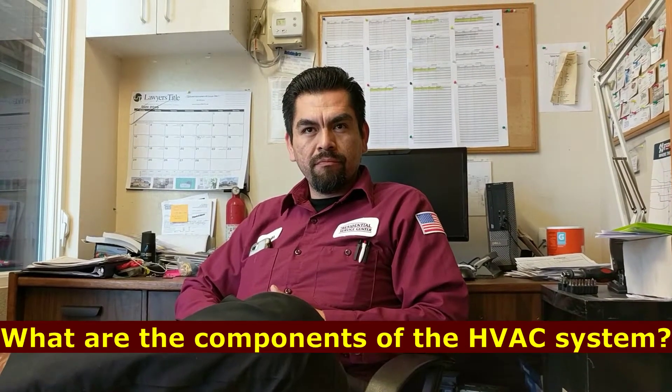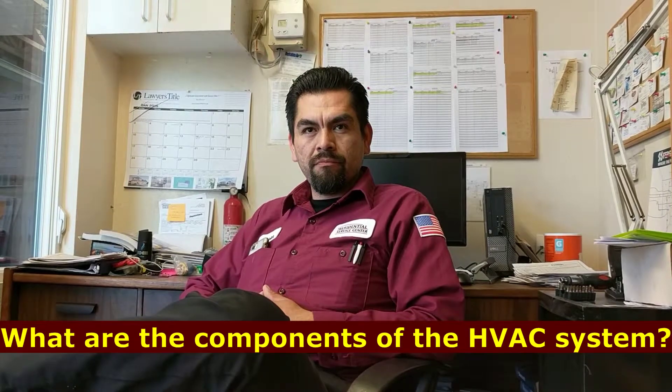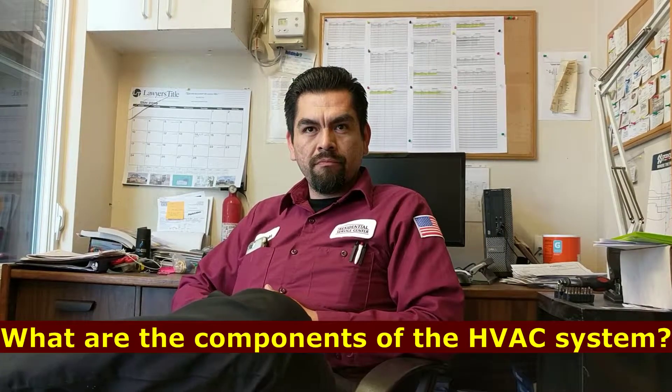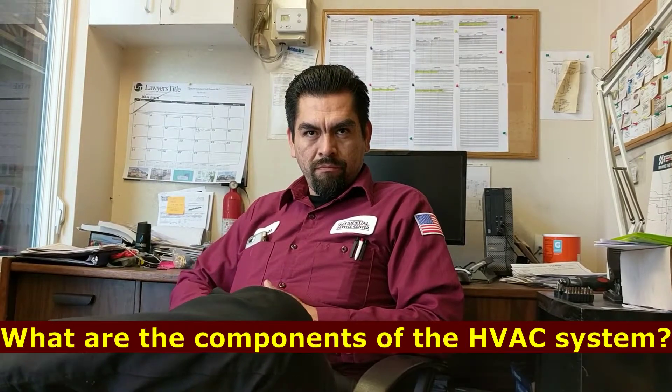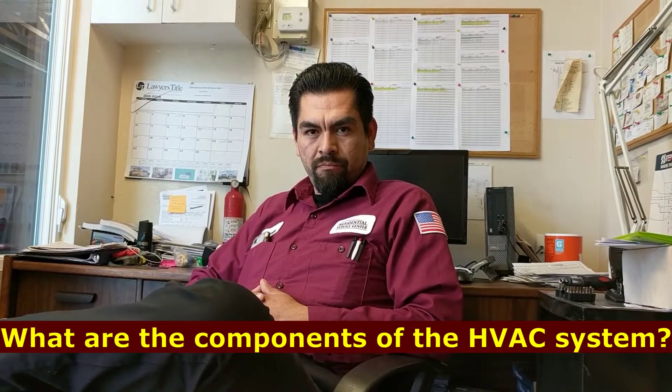Cesar, what are the various components of the HVAC system? I've heard the name furnace, I've heard the name air handler, I've heard the name air conditioner, I've heard the name heat pump, there's a thermostat, air cleaning system. How do they all work together?